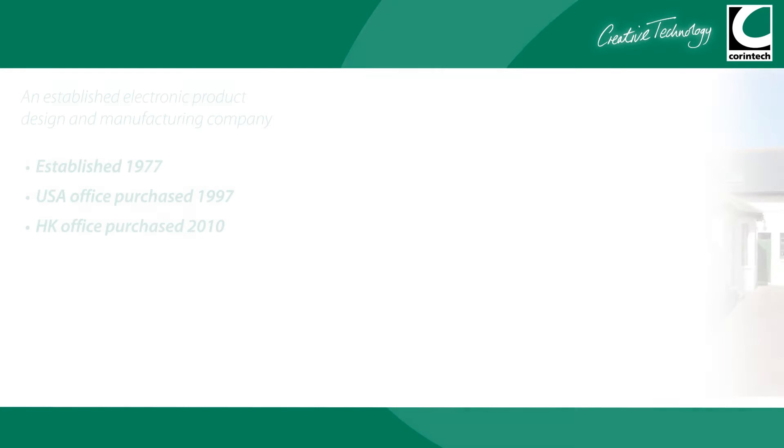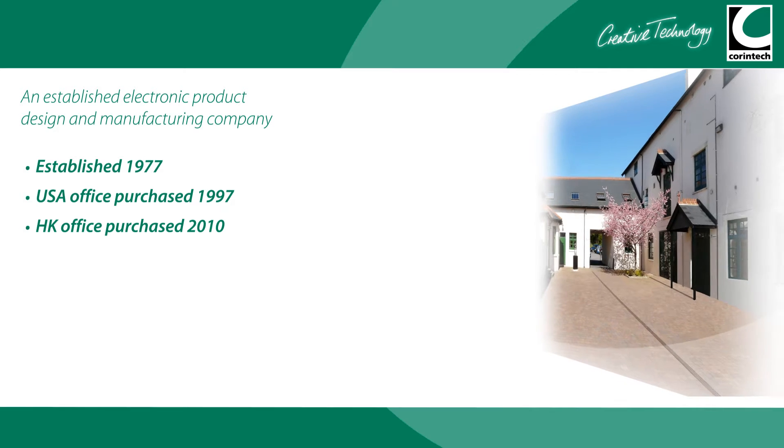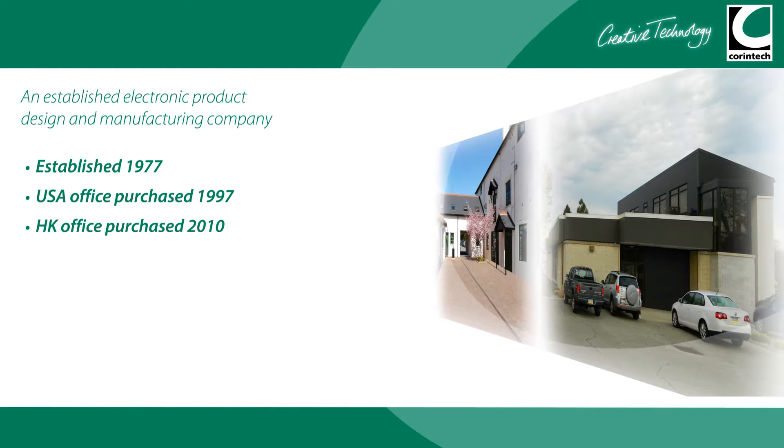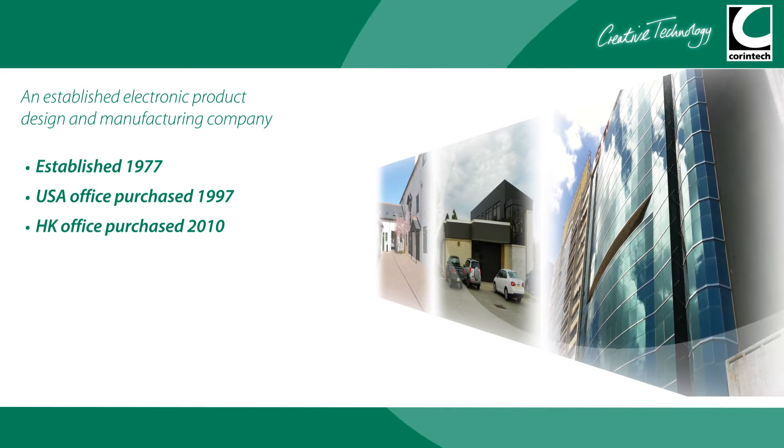Since 1977, when it first opened its doors in the UK, Corintech has grown to include a sales and technical support office in the USA and a full procurement and manufacturing facility in Hong Kong.